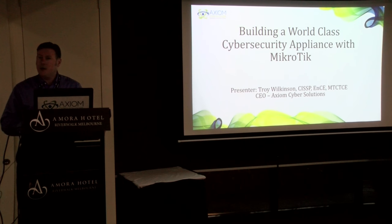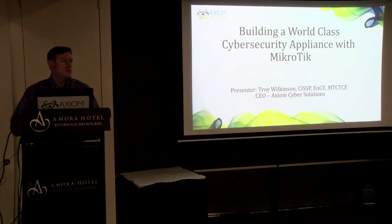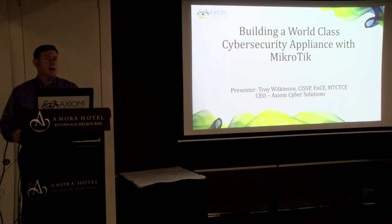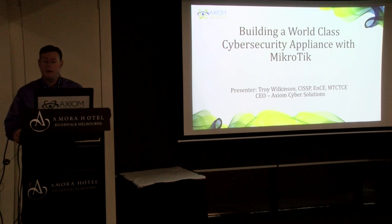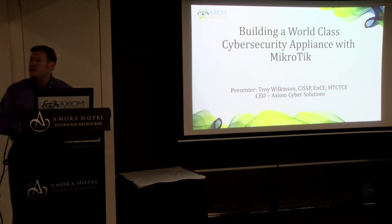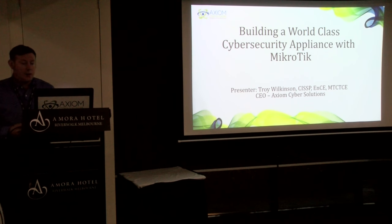MicroTik is a fantastic router and a fantastic appliance. It's cost-effective for most people. We've been using MicroTik for over three years for cybersecurity, and we've rolled out a threat intelligence product that we're going to talk about. I want to go over the basics of how your MicroTik can be turned into a cybersecurity appliance — for people who already own MicroTiks, who are concerned about cybersecurity and the new threats out there, and want to use the hardware they already own.